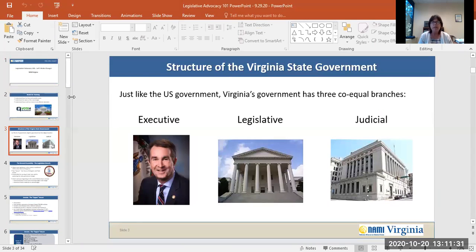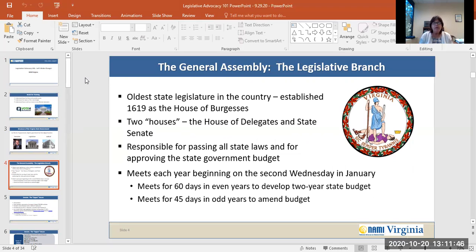The Virginia State government is structured like the U.S. government with three co-equal branches: the executive branch, the legislative branch, and the judicial branch. Virginia's state legislature is the oldest in the country. It was established in 1619 as the House of Burgess. Two houses, the House of Delegates and the State Senate, are within the Virginia General Assembly legislative branch. They are responsible for passing all state laws and for approving the state government budget.